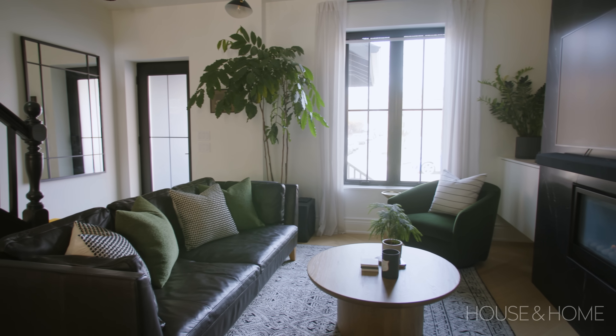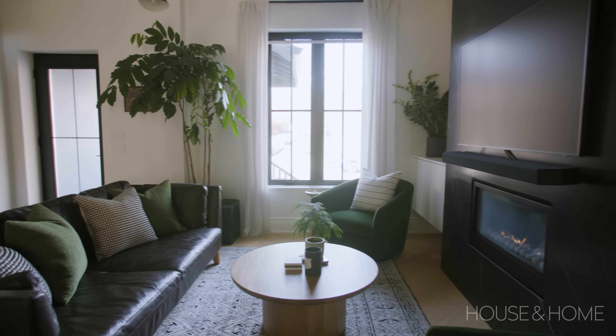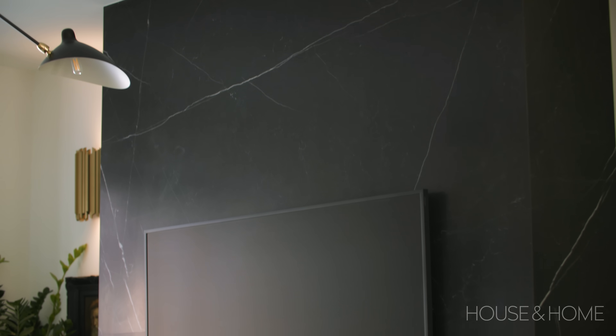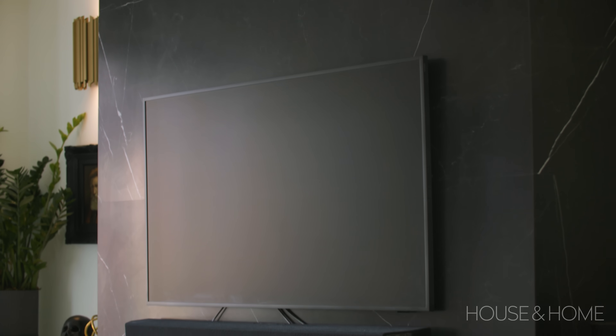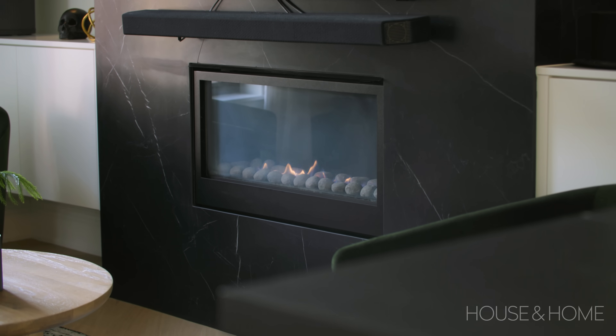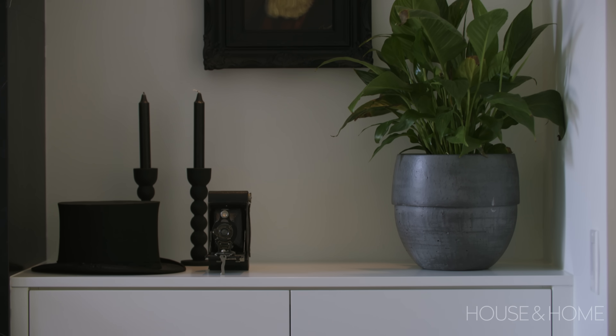You enter the home and you're immediately faced with the living room. It's grounded by this quite impressive fireplace, which we've clad in a matte-finished, honed material that really emulates a Nero marble look. The fireplace is flanked with two built-ins, which I wanted to recede so the fireplace is still really the moment, but the built-ins offer some great storage and a place to style.